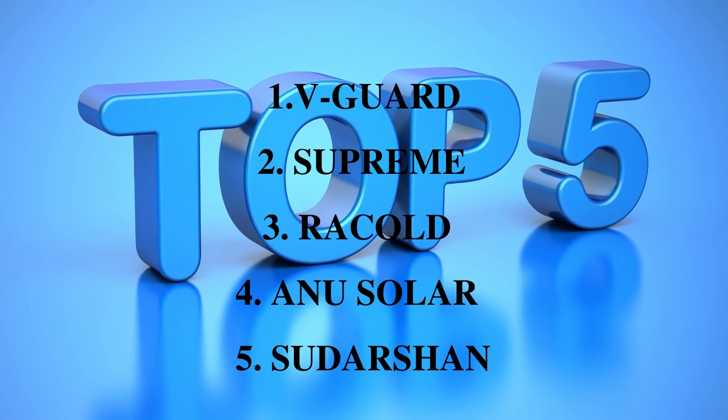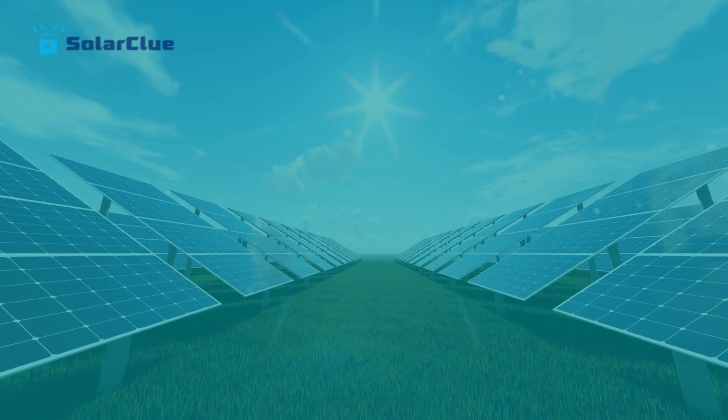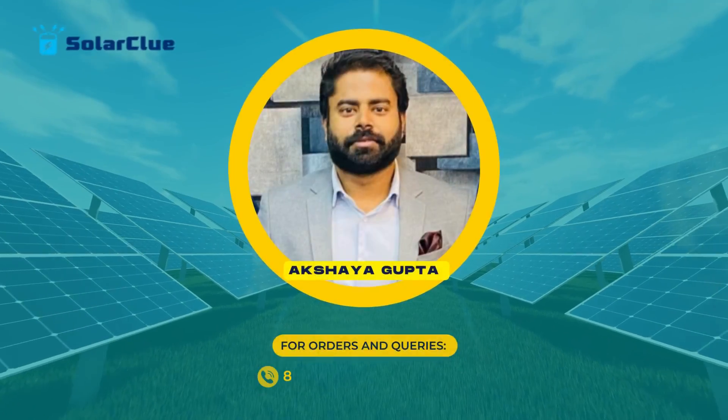These are the top five solar water heaters available in India. All these brands are ranked keeping their quality, price, availability, service, and demand in mind. We will be reviewing each brand and their models separately in our upcoming videos, so stay tuned with Solar Clue for such updates and information. Thank you all for watching.